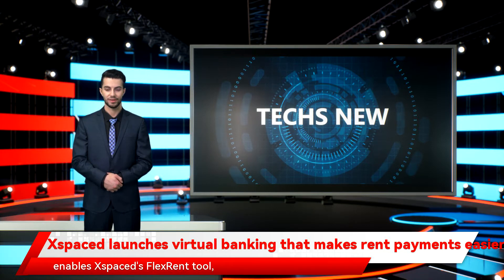Virtual banking for tenants enables Spaced's FlexRent tool, which allows tenants to split their rent into smaller payments over a month independently from landlords registering on the platform.